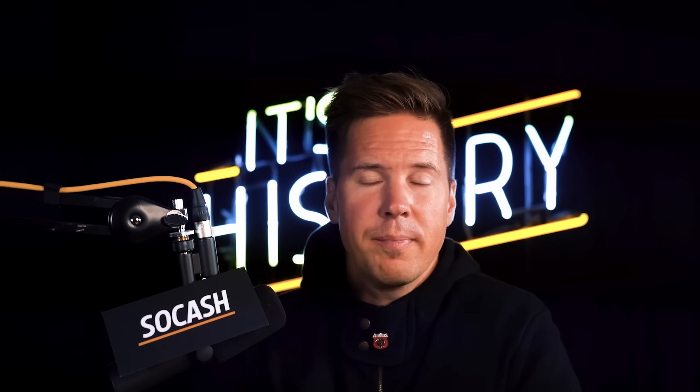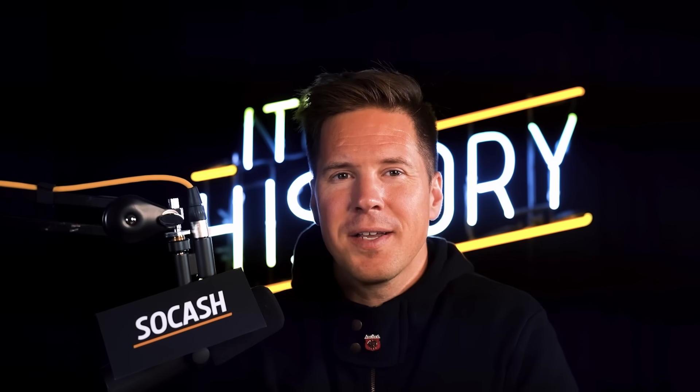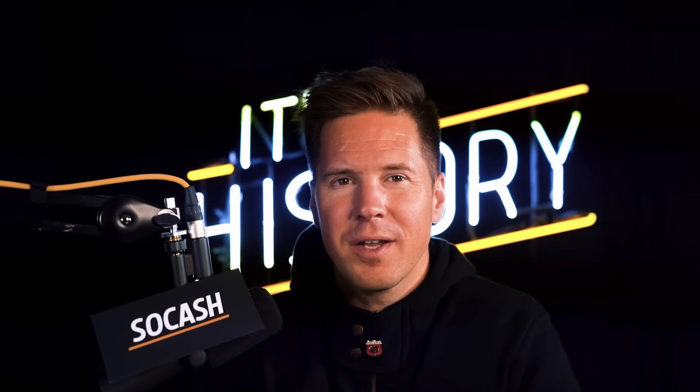We'll leave it there for today, but I hope you'll consider clicking that subscribe and join button. Until next time, Ryan Sokash signing off.